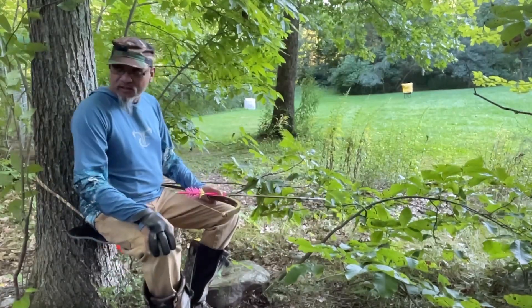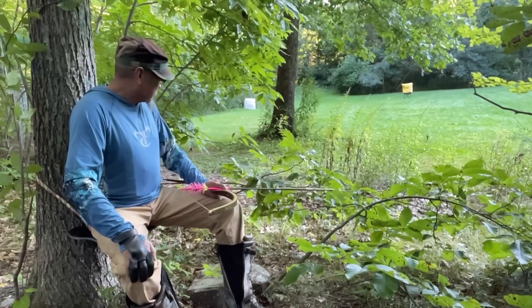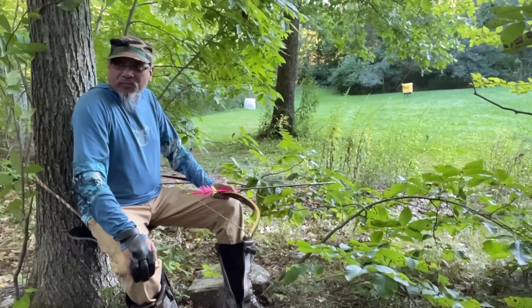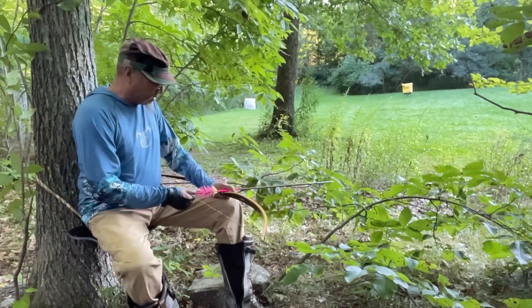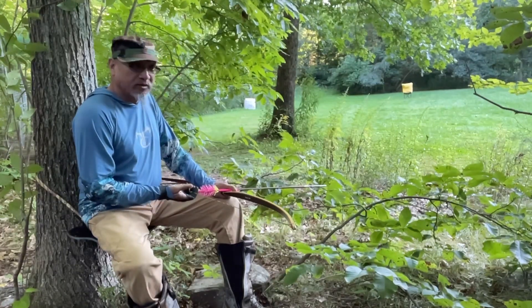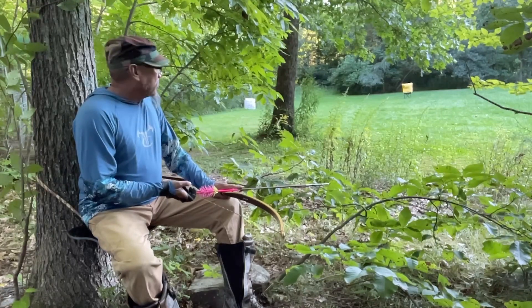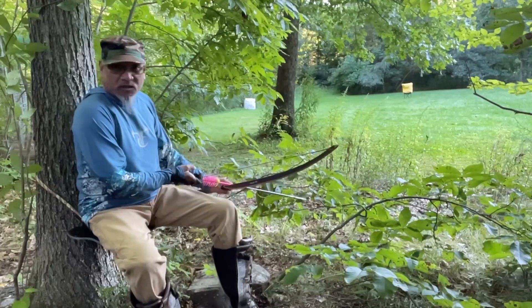30 yards is pushing it a bit for me with a new bow, but I figure I've been shooting for about a week now. It's time to start pushing my distances. First shot of the day — wish me luck.